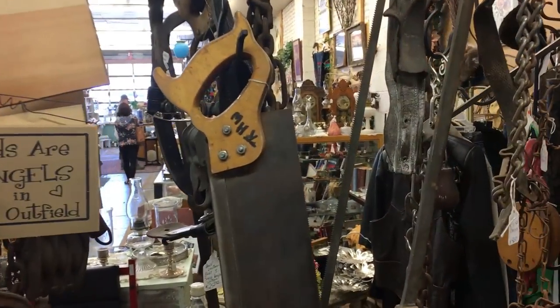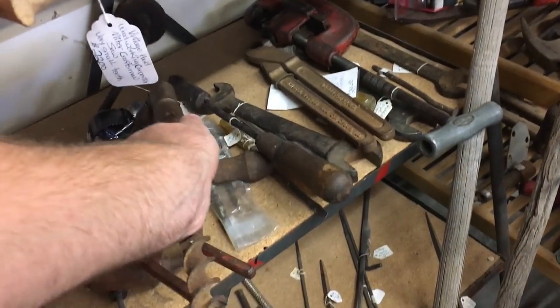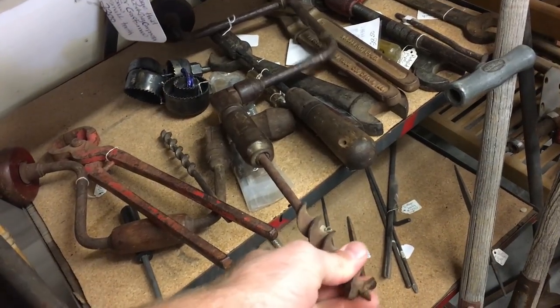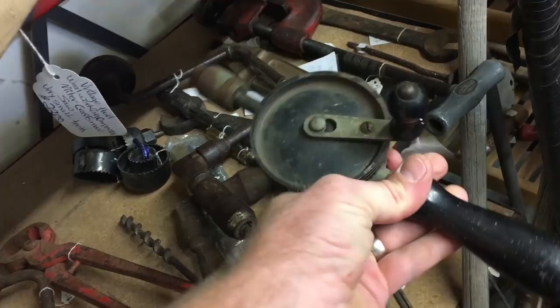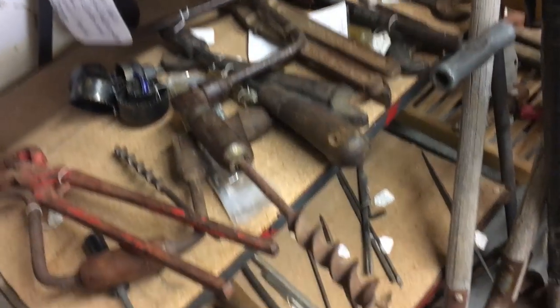This would have been used to cut dovetails back in the day, and still is. You can still get saws that are shaped and designed like this. This is an old hand drill — I don't know if you can still get pieces for these. This one was kind of in rough shape; it didn't spin very well. And this is just a smaller version of that.